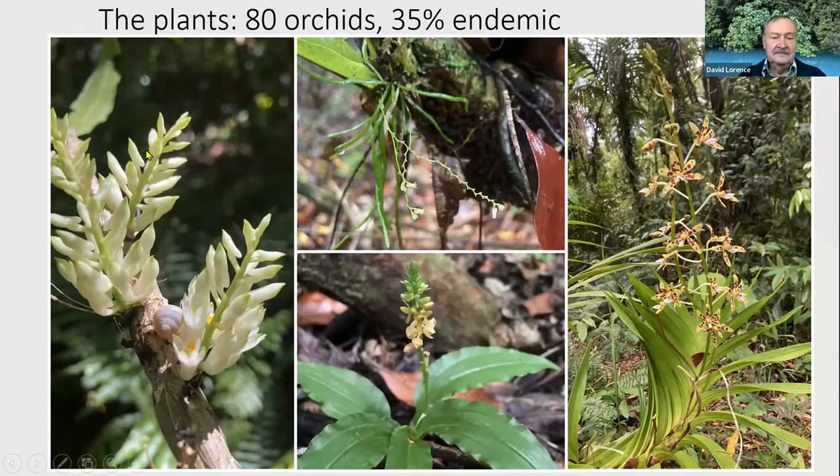Some of the plants in Palau include a high number of orchids — about 80 species — and some have tiny little flowers and are actually leafless, with only green chlorophyllous roots. Others are large and showy. About 35% of the orchids are endemic to Palau. There's actually a nice book on the orchids of Palau.